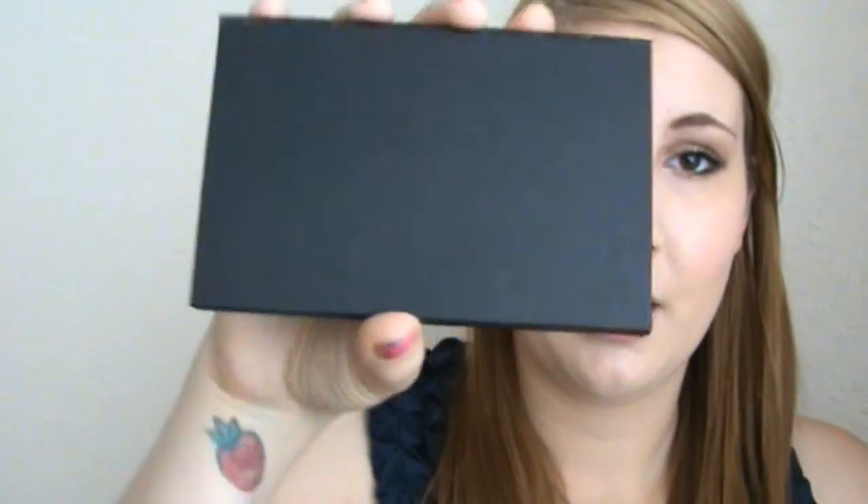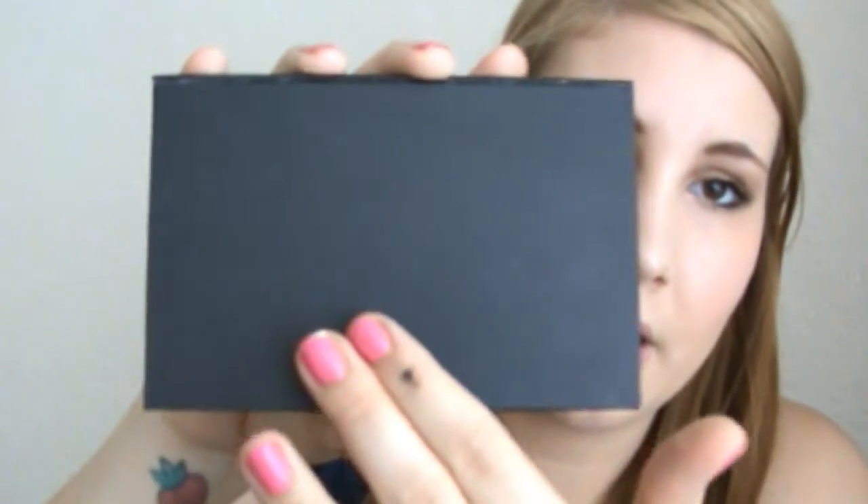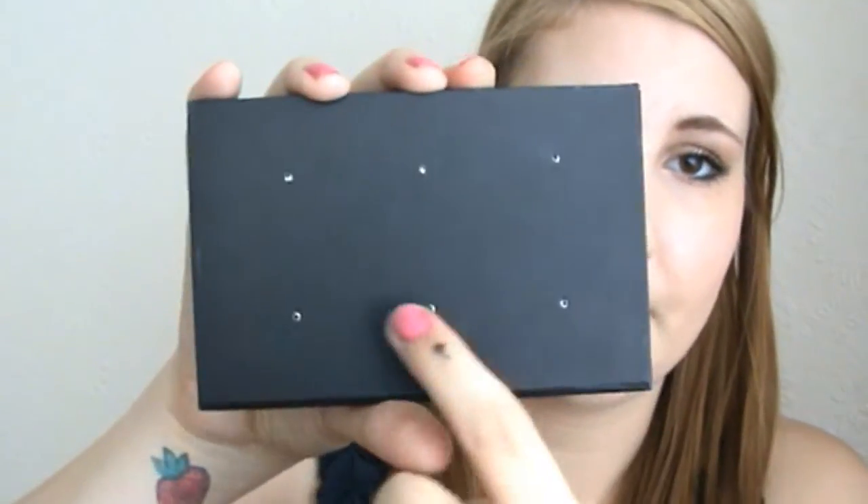The one thing I was really nervous about sending to you guys were the La Femme blushes and eyeshadows. This is what I bought for you guys. The beauty blender and this I bought out of my own money — the company did not send me this. It's just a black cardboard palette and it comes with six holes on the back, so this is a six-slot palette. I wanted to ensure all of their safety so I bought just one palette and stuck them all in there.